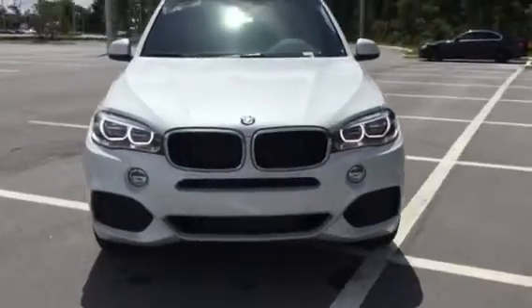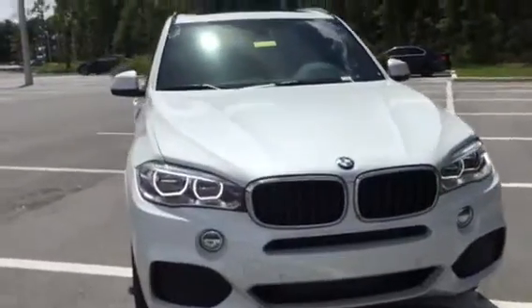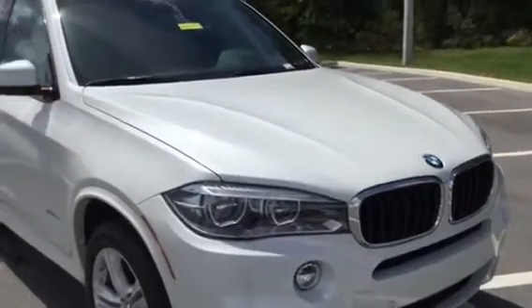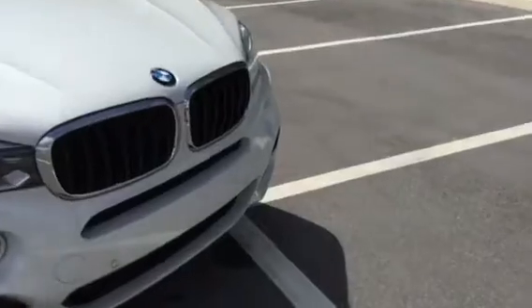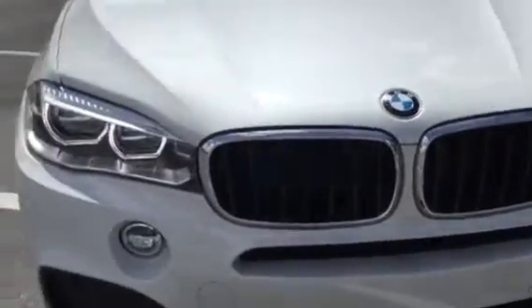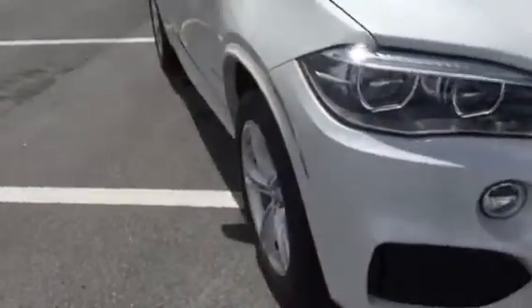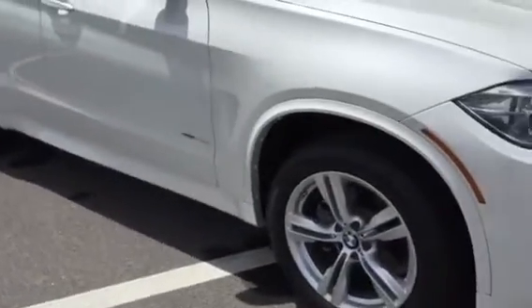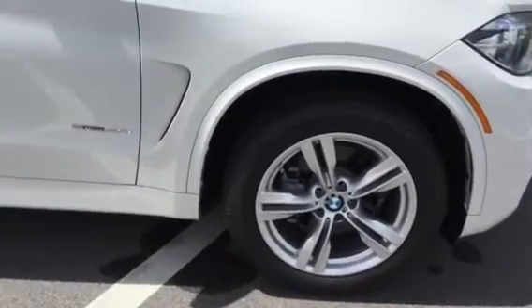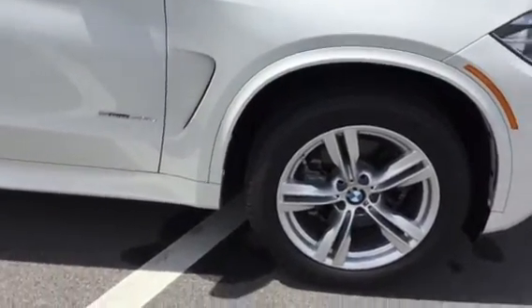This one is absolutely stunning with mineral white metallic and then you're going to have your Mocha Dakota leather. The blacked out kidney grills look really sporty on the X5 with the chrome accent along the side as well. It brings it out very nicely against the mineral white metallic — one of my favorite color combinations. You do have your 19 inch M light alloy double spoke wheels.